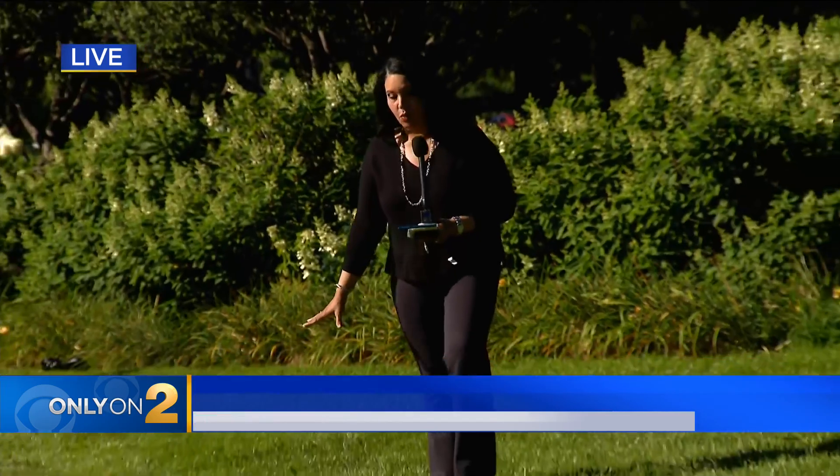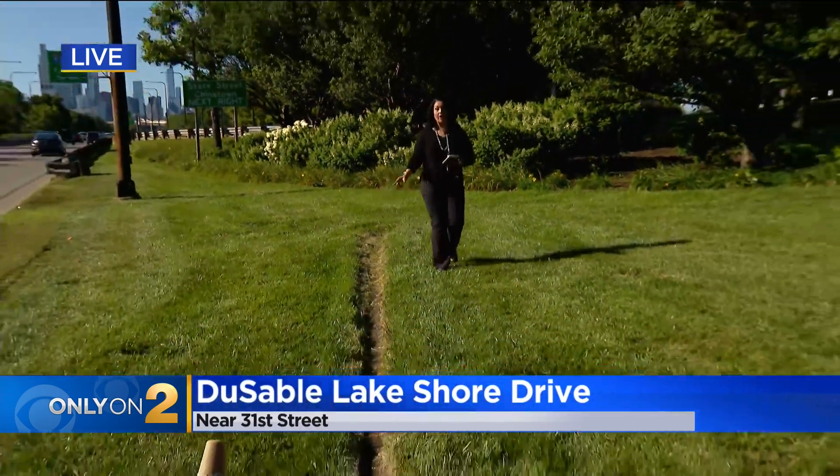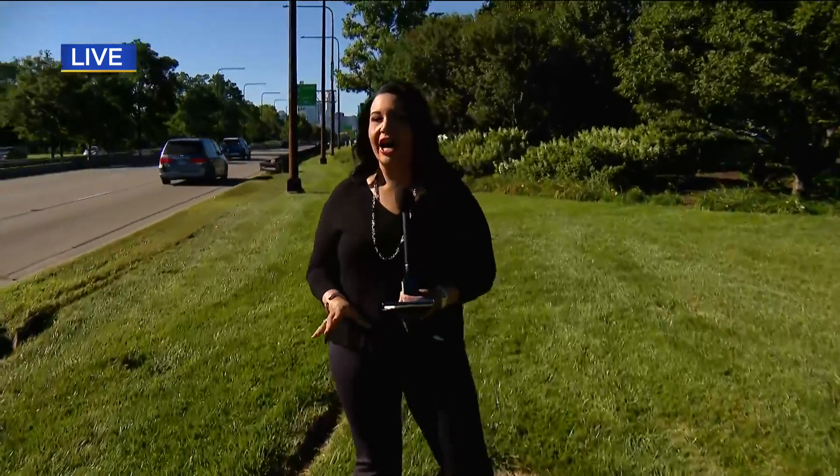I'm going to show you something. Take a look right here. This outline that you see right here that I'm walking along is about 36 feet long. This is where one of those light poles was yesterday. We saw CDOT crews here around 12:45, and they left with quite a haul.